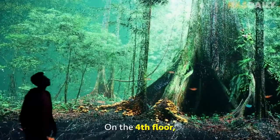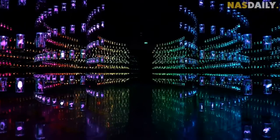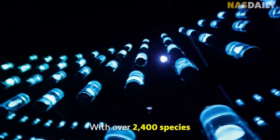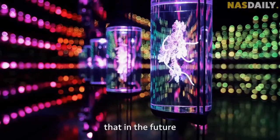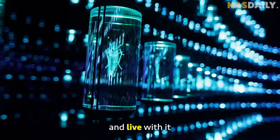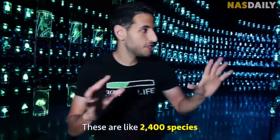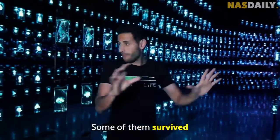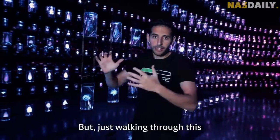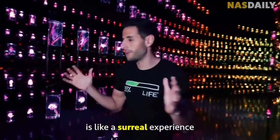On the fourth floor, there's an actual build-up of our rainforest, with over 2,400 species to remind us that in the future, we have to take care of nature and live with it. Some of them survived, and some of them did not survive, but just walking through this is like a surreal experience.